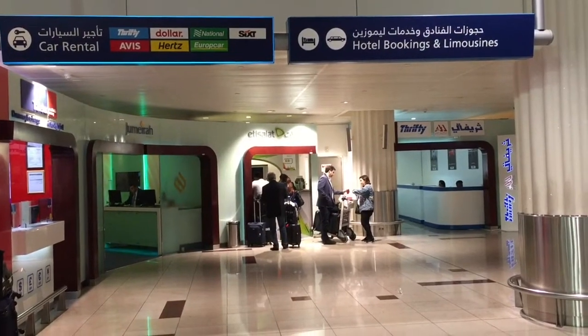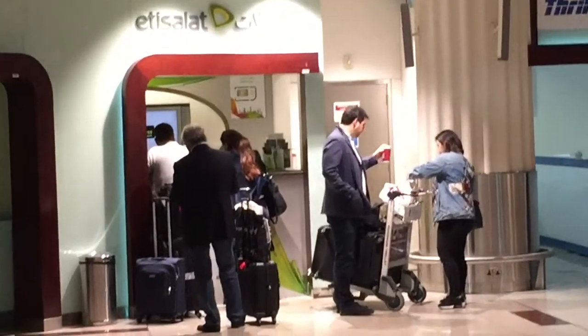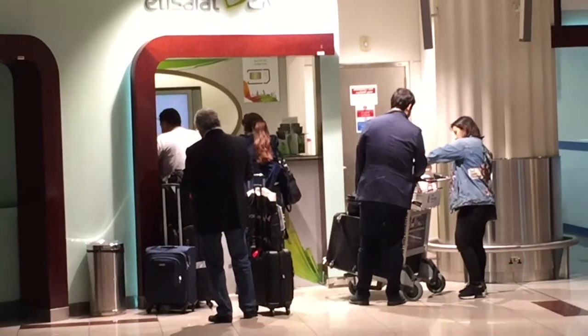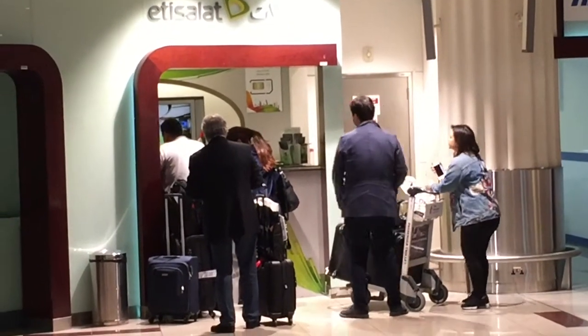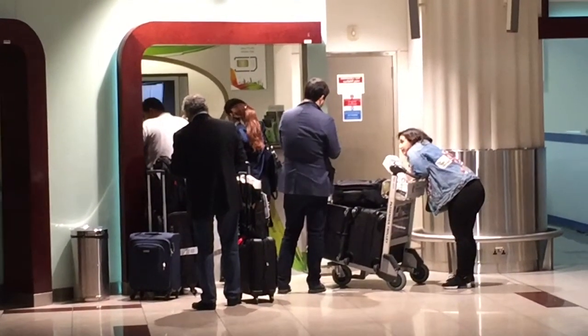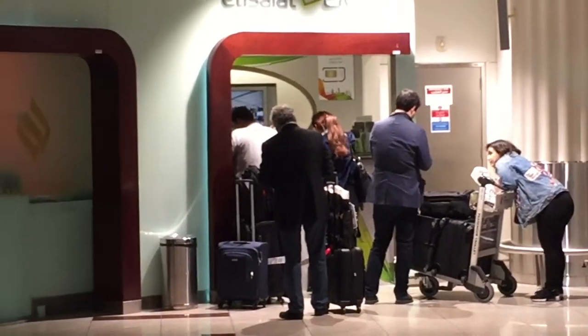We've left the baggage claim area here at Dubai Airport. We're heading for a taxi cab stand, but on the way there are the car rental desks. At the beginning end of the car rental lineup is a company called Etisalat — the major SIM card wireless carrier in Dubai. We've had an Etisalat card before, but there's a line and we've had trouble with the language at the helpline and at the desk — they don't all speak English. This time we got Virgin Mobile back by the duty free, and it was fantastic. They had a nice convenient app, so we recommend Virgin Mobile.